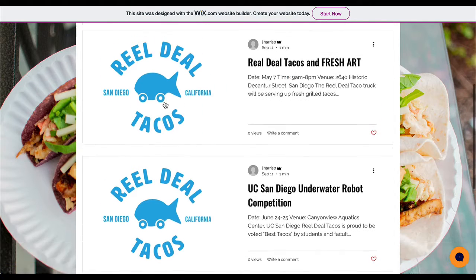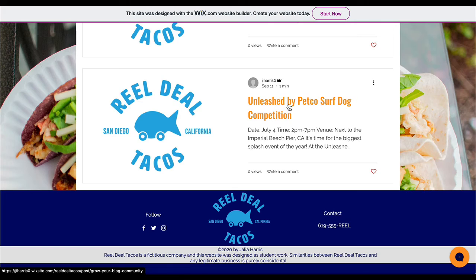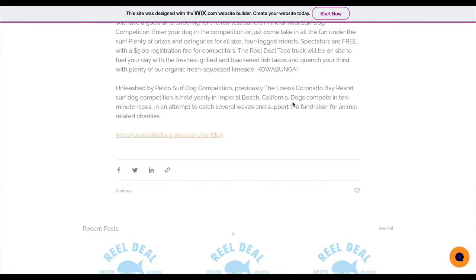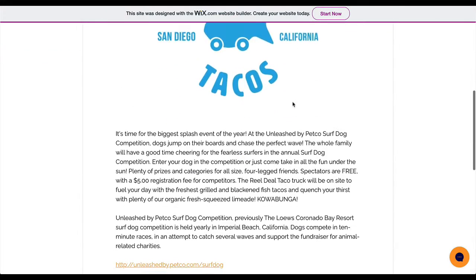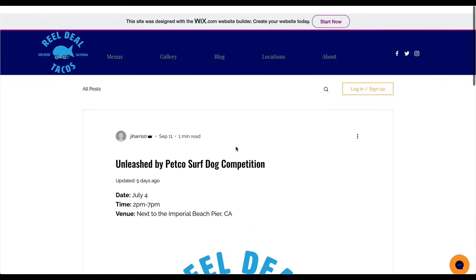Not a fan of repeating tiles like this — go ahead and put images there. Otherwise it's working well. Go ahead and put an image there. Nice work so far.